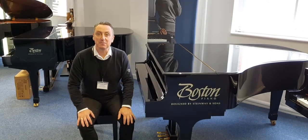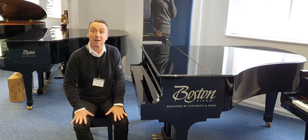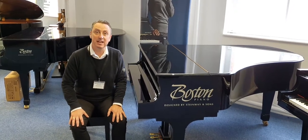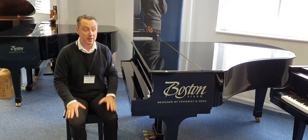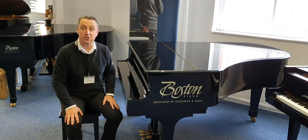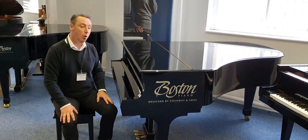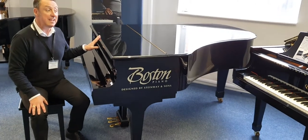Hi, my name is Graeme and I'm at Rivers Music here in Bolton and we are at Steinway & Sons. I'm a Boston and Essex piano agent and dealer if you didn't already know. And what I've got here is a wonderful Boston GP193 in a lovely PE finish.